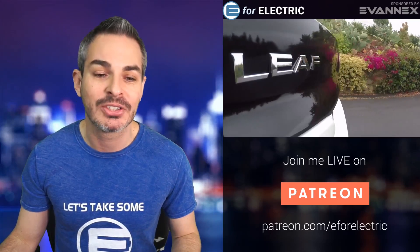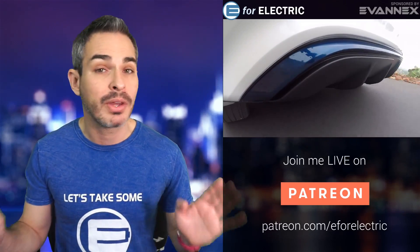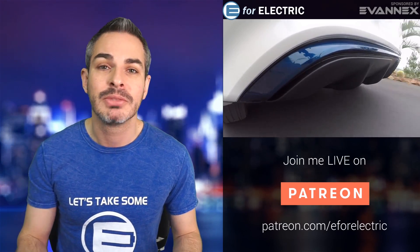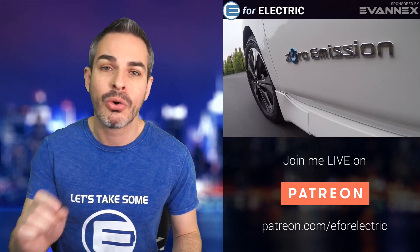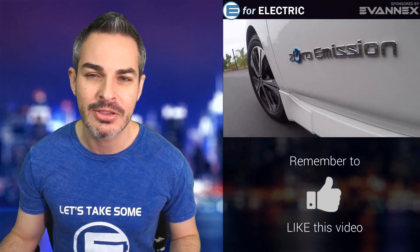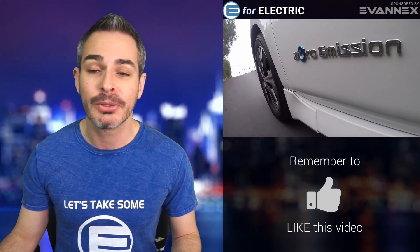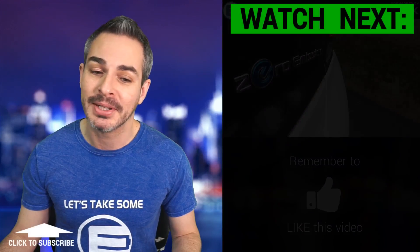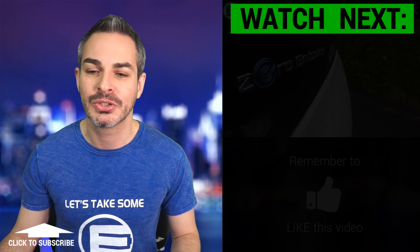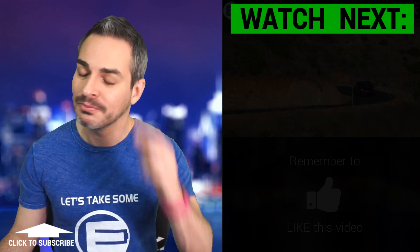Let's do a quick poll. I'm curious to know: is an active thermal management system a must for you to buy your next car, whether it's a Nissan Leaf or not? Put in the comment section either 'active cooling is a must' or 'I can live without active cooling.' We'll conduct a very non-scientific poll. I know 40,000 people in Europe who might disagree, but let's see. I'll keep you guys updated on what's going on with this, or if Nissan issues any other statements. See you next time, and remember to stay charged.